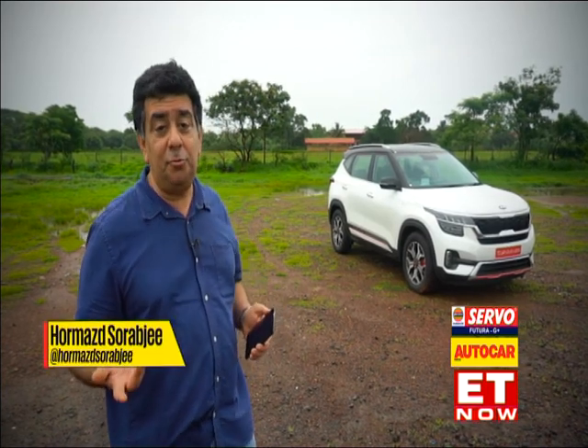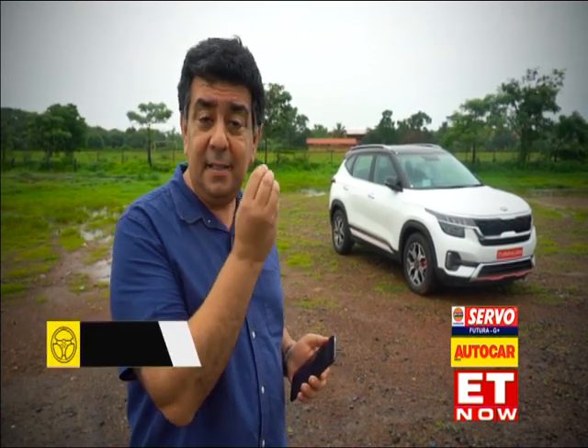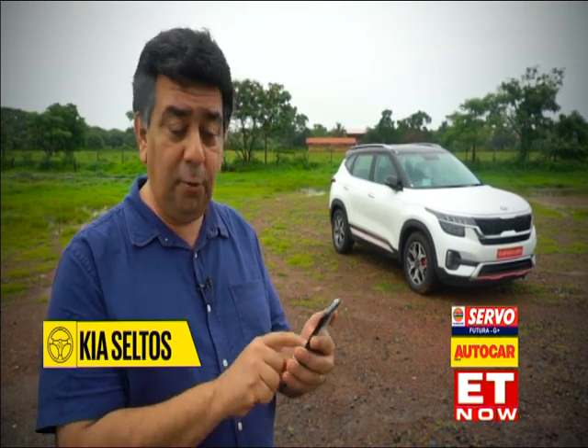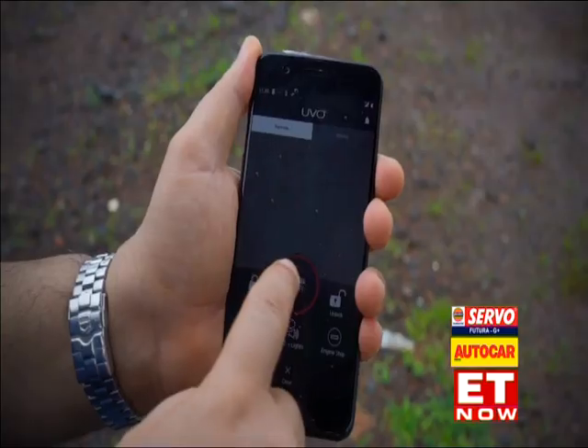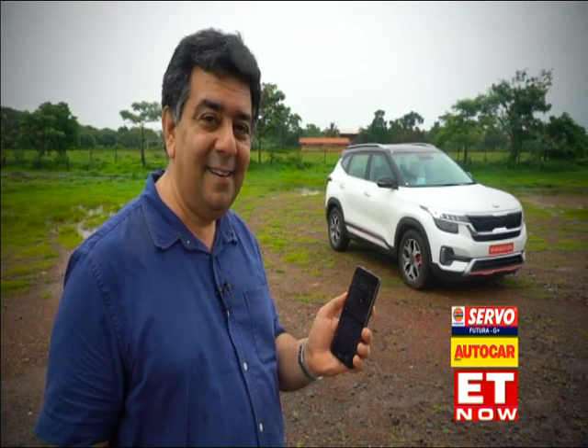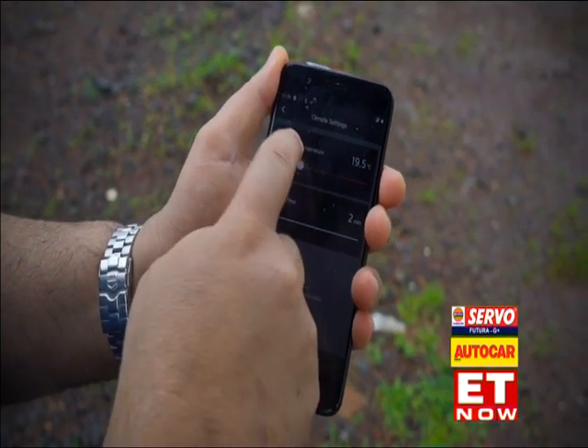Connected cars — that's the next big trend. Every manufacturer is launching a connected car and the Kia Seltos is one too. Basically, there is a SIM embedded in the car which talks to the SIM in your phone, throwing up a whole lot of features via the UVO app — Kia's proprietary app. The party trick I like the most is that you can start the car from your phone from outside. And once you've got the car started, you can even switch on the AC and set the temperature from your office. Not great for global warming, but definitely good for cooling the cabin.